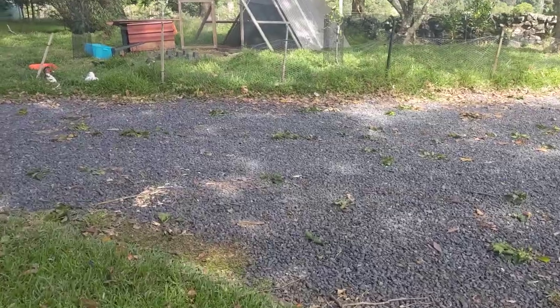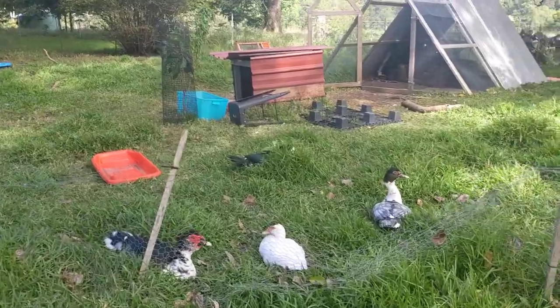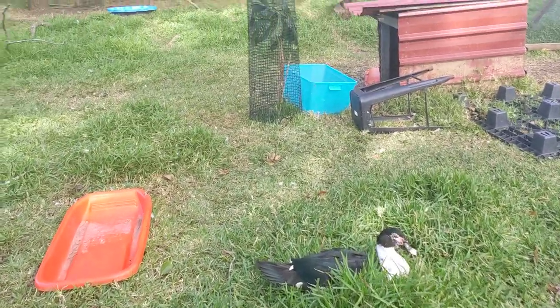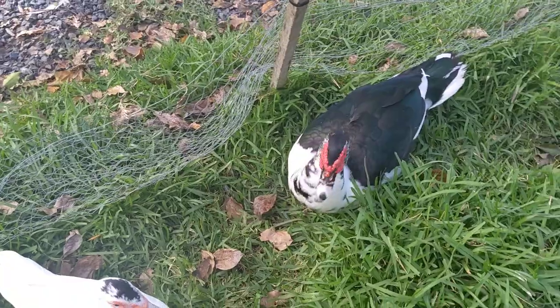If I annoyed her when she was sitting on the eggs — like if I noticed that she was kind of losing interest, that she was hopping off for longer — I would annoy her when she was sitting on the eggs and she would get all defensive and angry and would lock in for longer. And that kind of kept her broody.